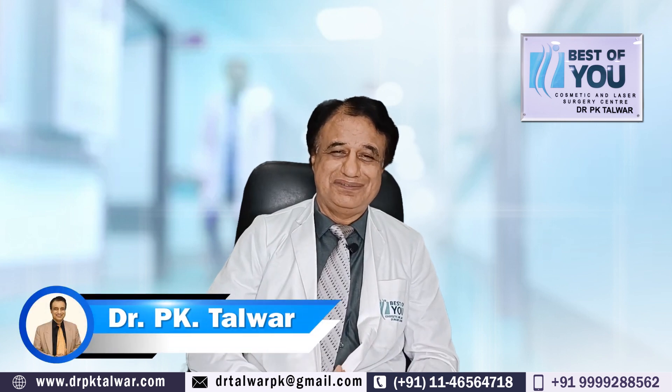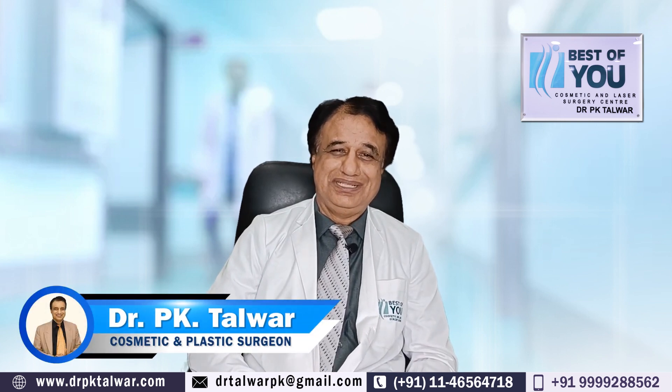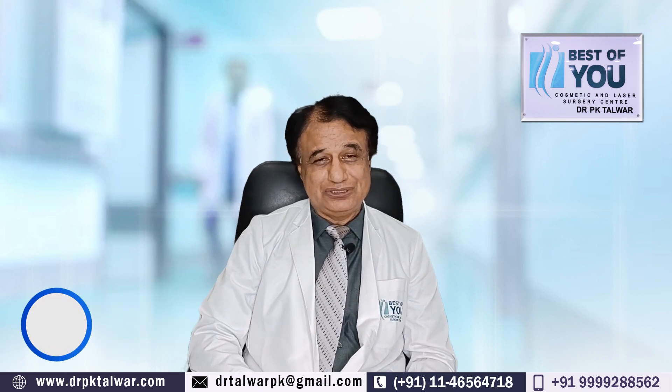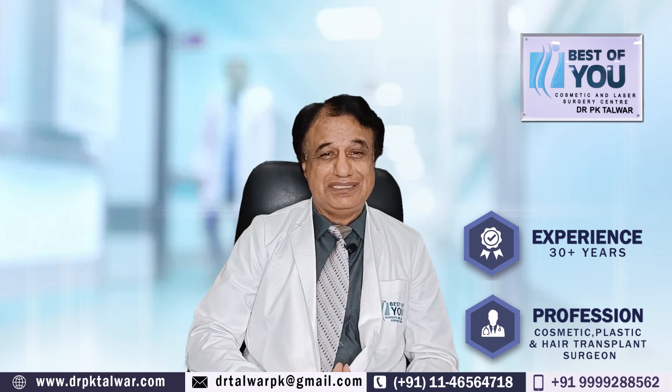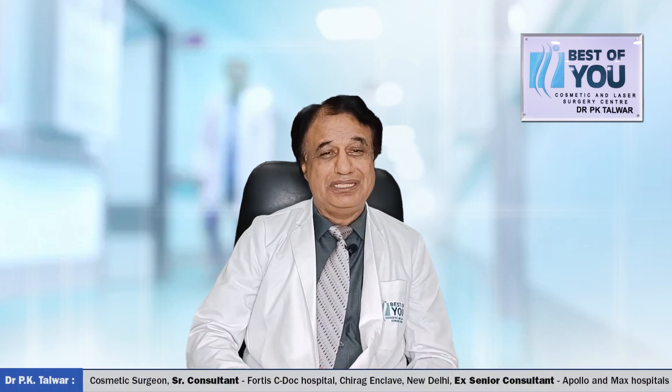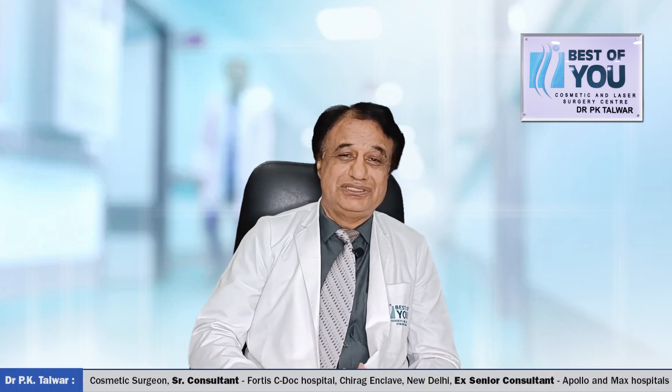Hi, I am Dr. P.K. Talwar, Cosmetic Surgeon, New Delhi, and I am practicing cosmetic surgery for more than 30 years now. Previously, I was attached to Apollo and Max Hospitals, and now I am running my own Cosmetic Laser Surgery Center at Greater Kailash Part 1, New Delhi.